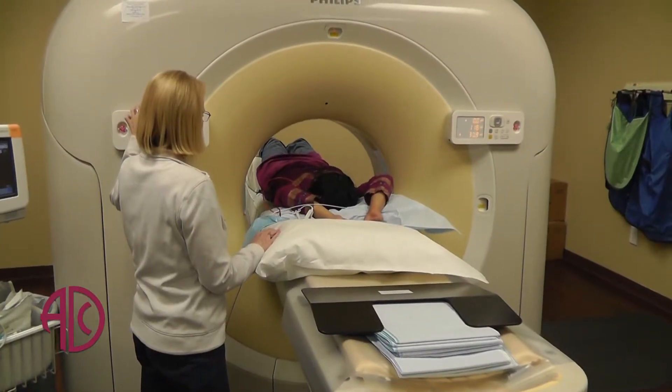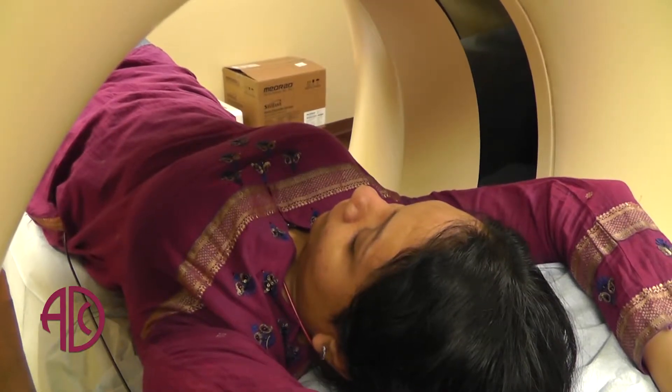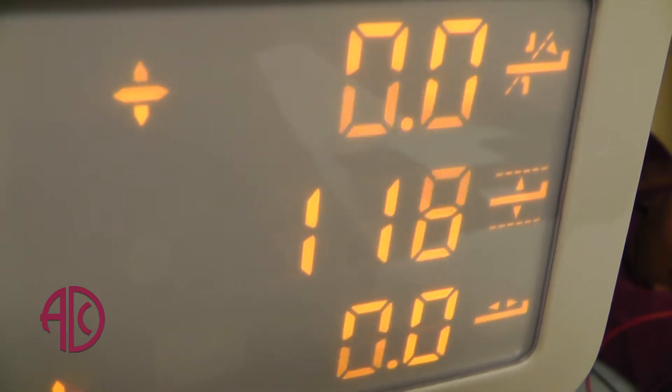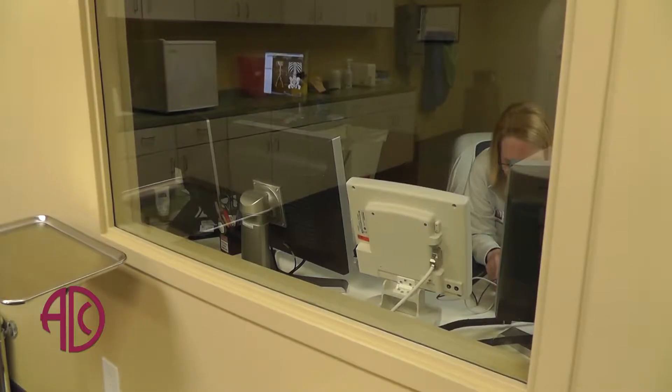With my background being in cardiology and taking care of these kinds of issues for the last 30 years, I have a pretty good understanding of what plaque is all about. And knowing what the calcium score is helps me decide whether this person is at higher risk of having a cardiac event.